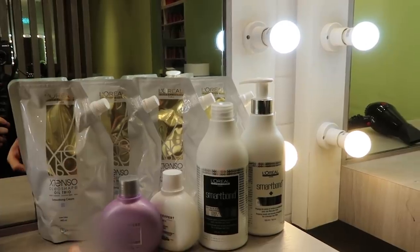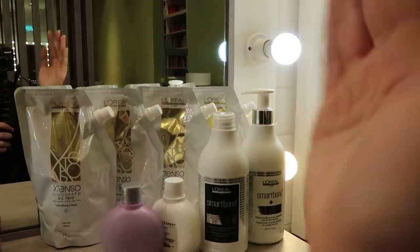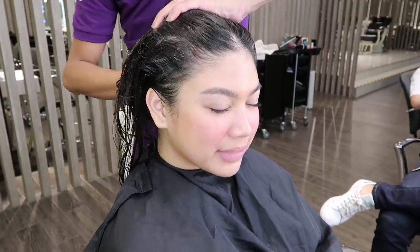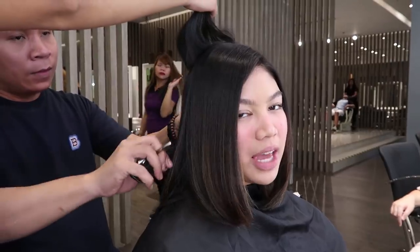My 15 minutes are up! Oh my gosh, you can see my cheeks. Okay, so I'm not really allowed to move too much because I have the Extenso neutralizer on, and this is what's gonna keep my hair straight. First we used smoothing cream to nourish my hair, then Smart Bond to protect my hair, and then the Extenso neutralizer to permanently straighten my hair. I also got three and a half inches off — I kind of miss my short hair!